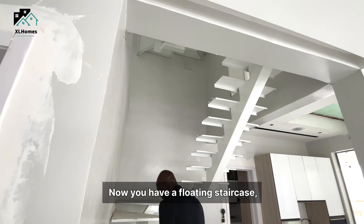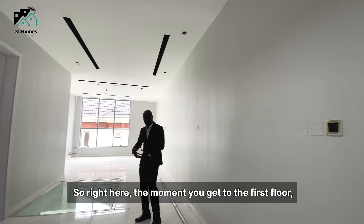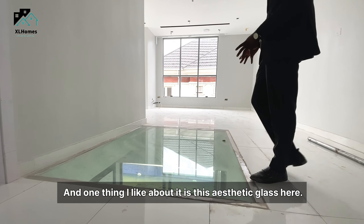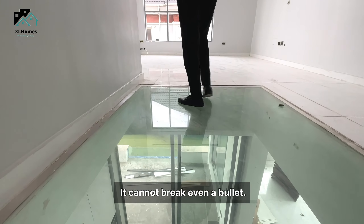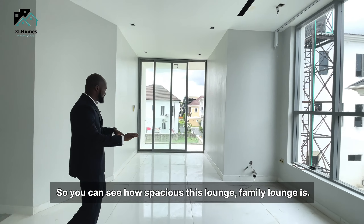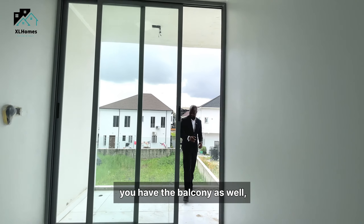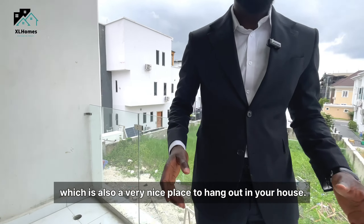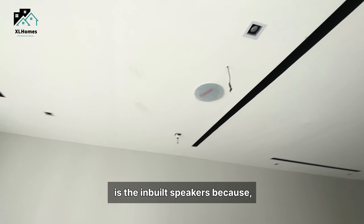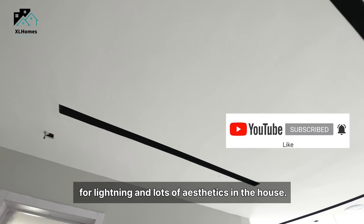You have a floating staircase made of steel — it's actually very quality. The moment you get to the first floor, you have this very spacious family lounge. One thing I like about it is this aesthetic glass here — it is 30mm, very quality, soundproof, and cannot break. Even a bullet on this particular glass cannot break it. You also have a balcony, which is a very nice place to hang out. Take note of the inbuilt speakers and the POP ceiling space for lighting and a lot of aesthetics in the house.